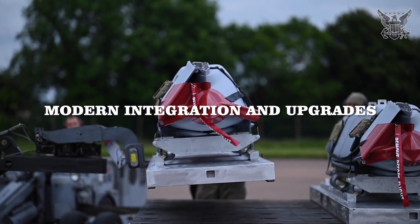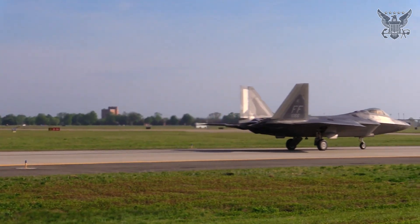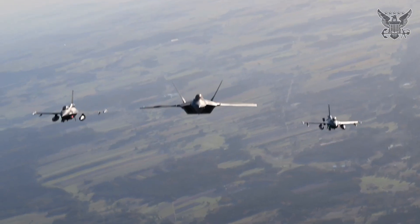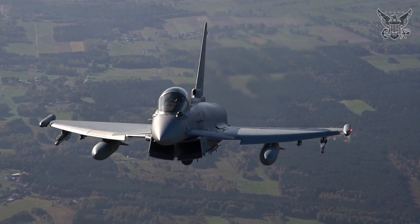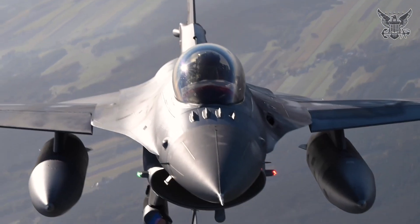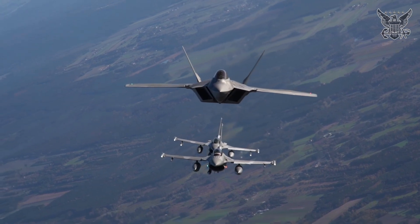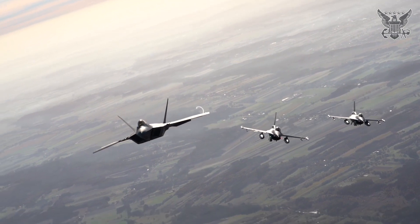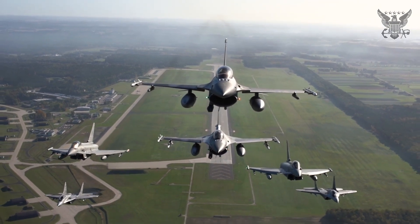Modern Integration and Upgrades: Fighter jets continually receive upgrades to integrate newer and more advanced missile systems. Advanced avionics, targeting systems, and data links enhance the effectiveness of these missiles. For example, the F-35 Lightning II integrates the AIM-9X and AIM-120D alongside advanced sensors and radar to create a highly effective combat system. Missiles form a critical component of a fighter jet's arsenal, allowing it to engage a wide range of targets with precision. Modern fighter jets like the F-16, F-35, and Eurofighter Typhoon are designed to carry and deploy these missiles effectively, ensuring they remain versatile and lethal in various combat scenarios.